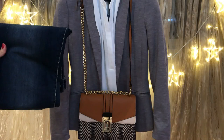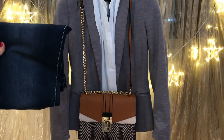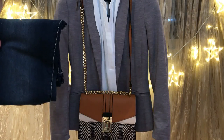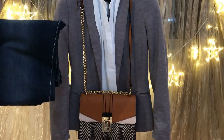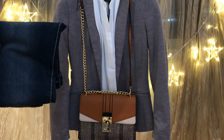Another awesome look with dark blue jeans: you can pair a gray blazer with a white blouse and dark blue jeans. Complement this outfit with a brown bag and brown closed-toe heels. That's another great combination between a gray blazer and dark blue jeans.